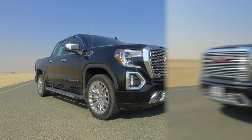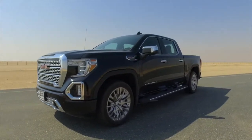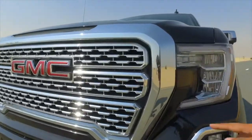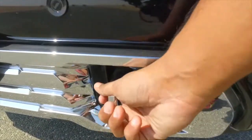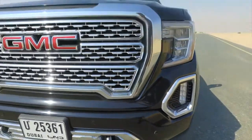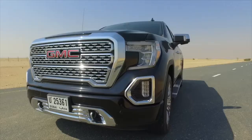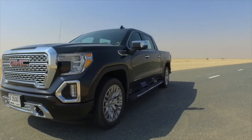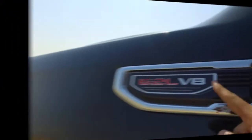Let me take you on a quick walkaround of the Sierra Denali. The first thing you notice is it's immense — so huge my camera can't really capture the majesty of it. And all the chrome — chrome, more chrome, even the tow hooks are chrome. Why are the tow hooks chrome? These are going to be used, and that chrome will scratch off straight away. It gives you an idea of the person who buys this — they're not going to use it for work, they're going to show off to their cowboy friends.